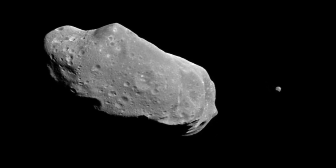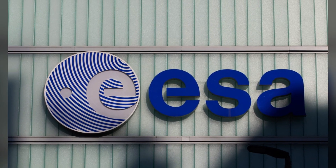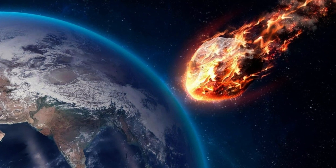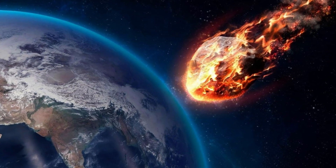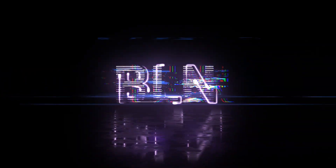It was so tiny that it didn't pose any threat to us. The European Space Agency reassured us that if it had hit Earth, it would have burned up in the atmosphere, possibly creating a cool fireball, and only a few small fragments might have reached the surface. Pretty fascinating space stuff!